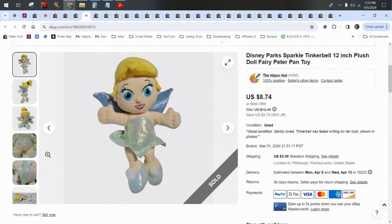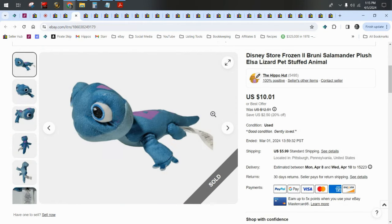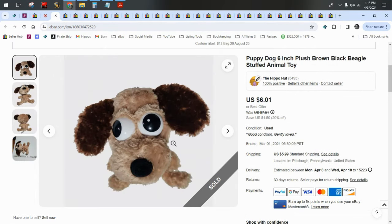Here's Disney Parks Tinkerbell — she probably would have been worth more, but she had writing all over her. Folks, don't write on your kids' plushies. Here's a Disney Store Rooney Salamander. Disney characters, again, are all over the place. Batman's poop — Batman, I don't know why, but his plushies are never worth a lot of money. And last but not least, we have a generic poop that I only listed because it came in a box.